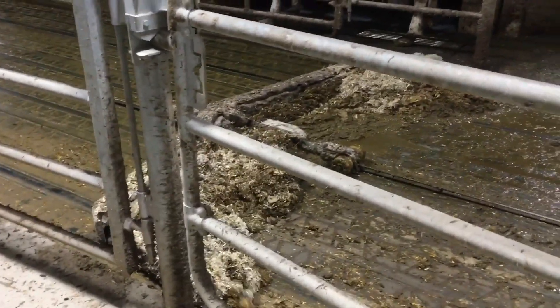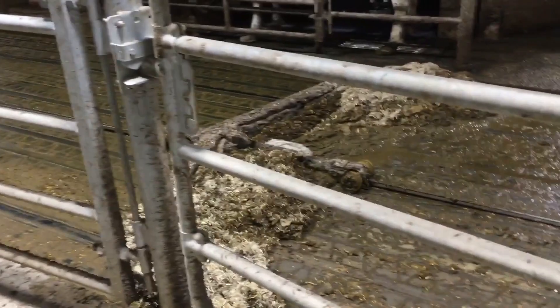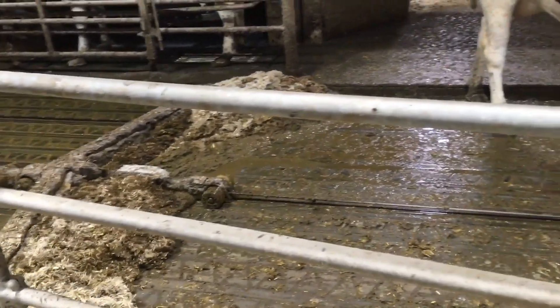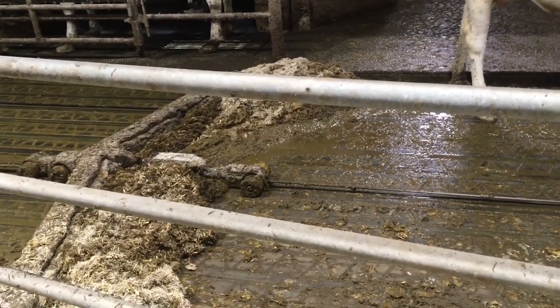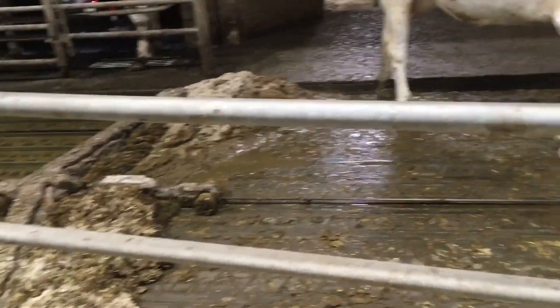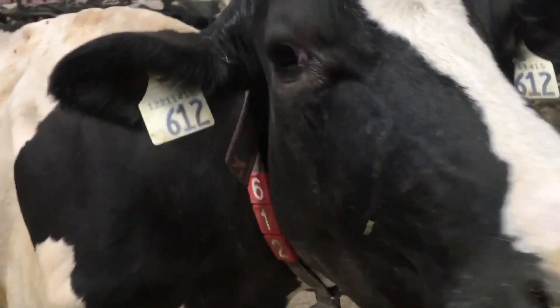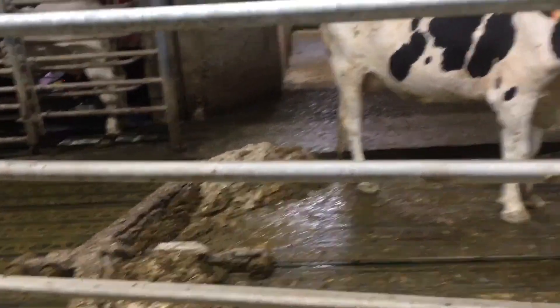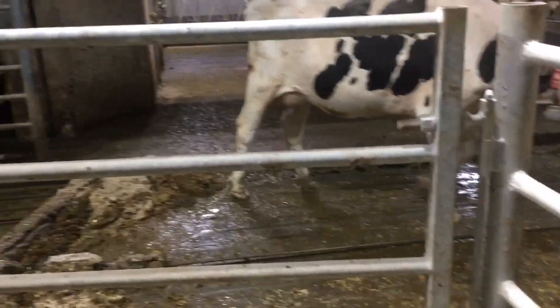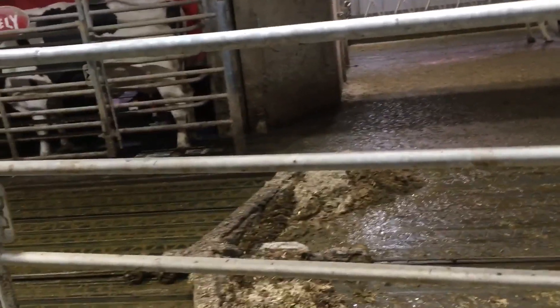Here is the stable cleaner — it's automatic. And the cows are coming over to see it. It goes slow enough that the cows know to move out of the way.